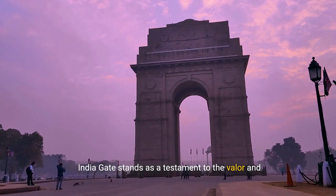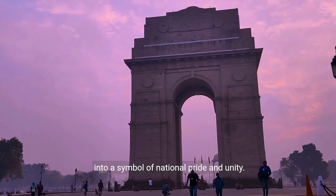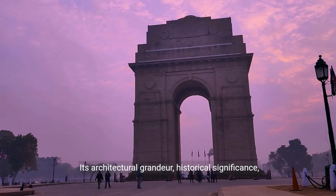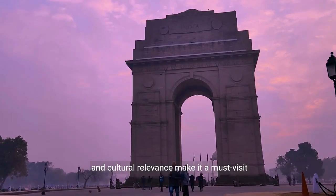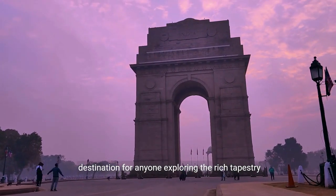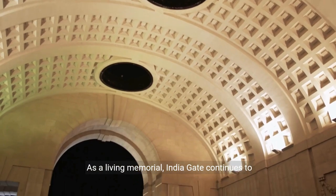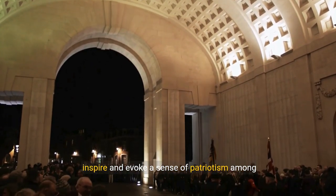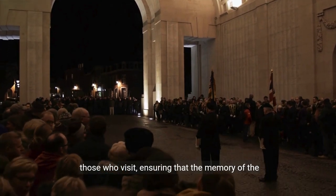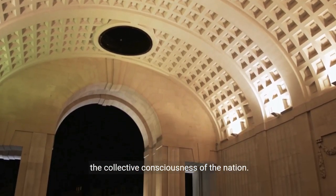India Gate stands as a testament to the valor and sacrifice of the Indian soldiers and has evolved into a symbol of national pride and unity. Its architectural grandeur, historical significance, and cultural relevance make it a must-visit destination for anyone exploring the rich tapestry of India's past and present. As a living memorial, India Gate continues to inspire and evoke a sense of patriotism among those who visit, ensuring that the memory of the sacrifices made by the soldiers remains etched in the collective consciousness of the nation.